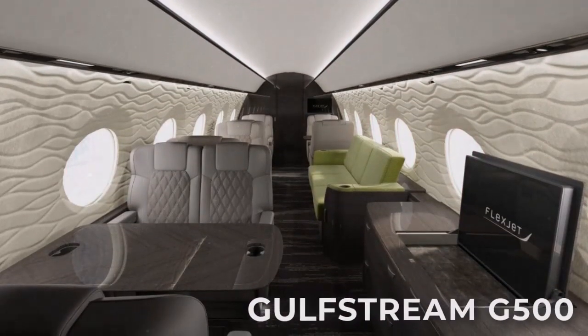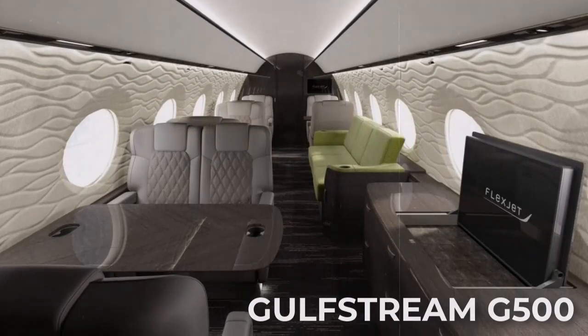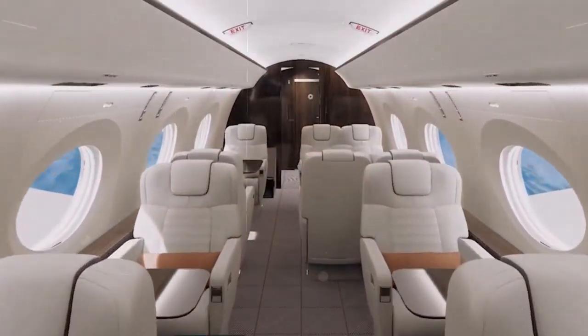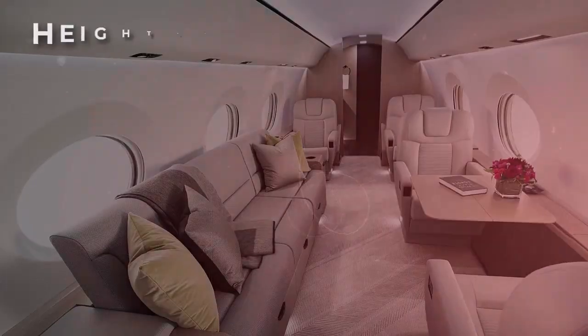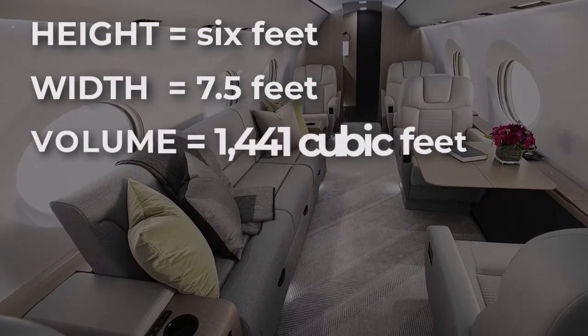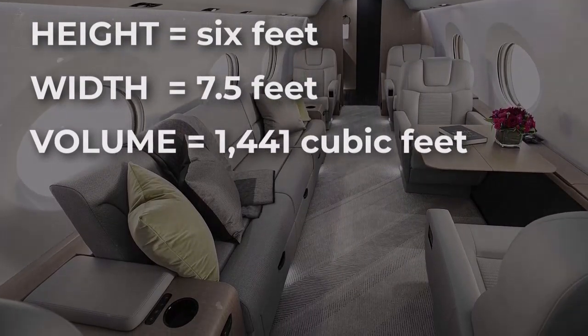You pay a lot for the G500's extra cabin space and range and slightly higher speed, but you still get a lot with the G400. It has the same generous finished cabin cross-section as the G500 — a little over 6 feet tall, about 7.5 feet wide, and 1,441 cubic feet of volume.